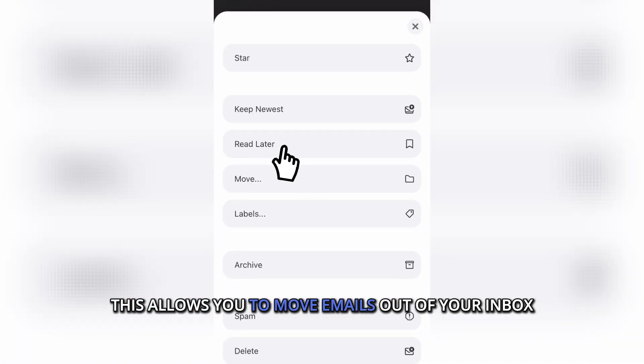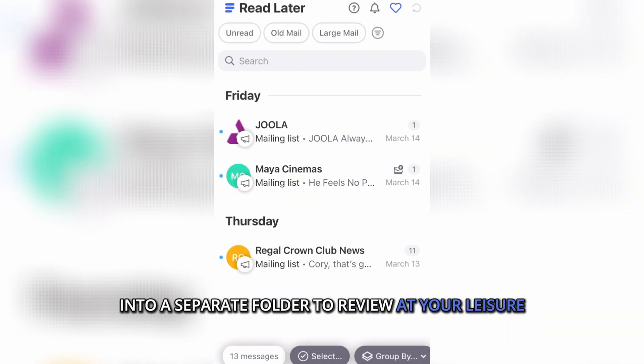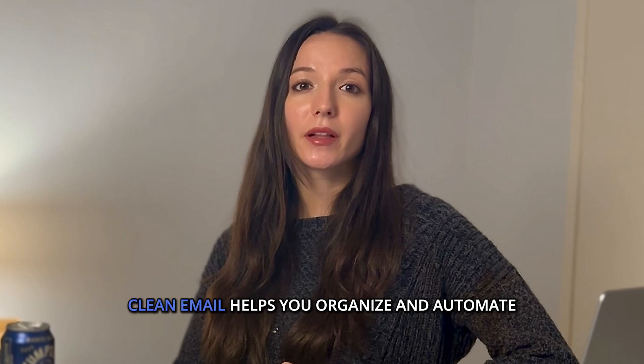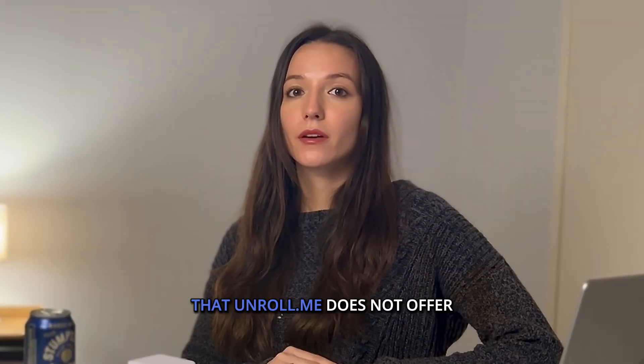Read Later allows you to move emails out of your inbox into a separate folder to review at your leisure. Beyond unsubscribing, Clean Email helps you organize and automate your inbox with features that Unroll.me does not offer — for example, smart folders.